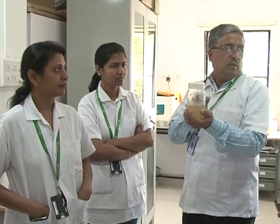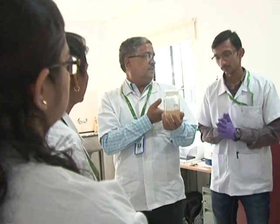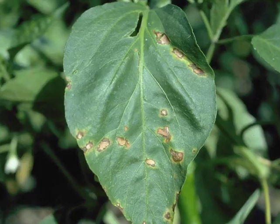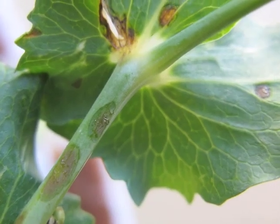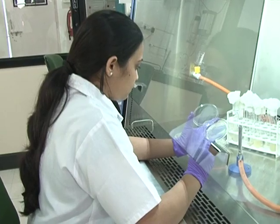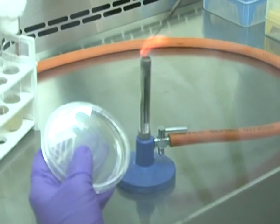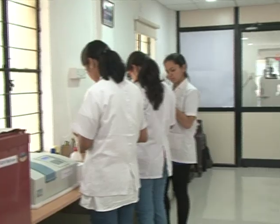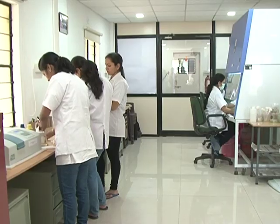Swastiagro has developed and patented a technology for developing disease resistance in crops. This technology can be used for any crop and diseases caused by viruses, bacteria, fungi, and nematodes. This product acts like a vaccine for plants and is called Root Guard. This product will work at half the cost compared to other curative products. Swastiagro has developed a technology wherein all these diseases can be prevented, and the products developed are simple sprayable products.